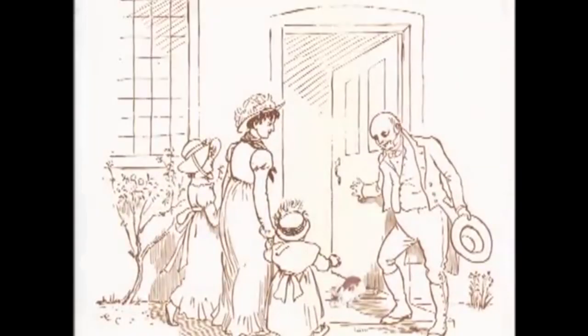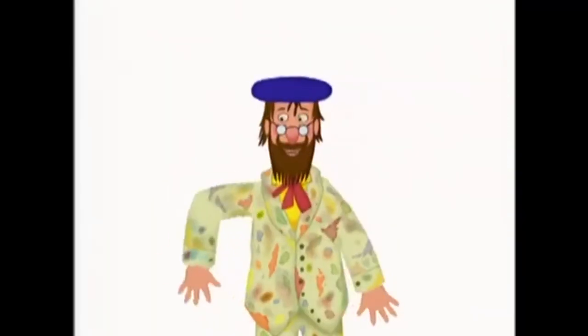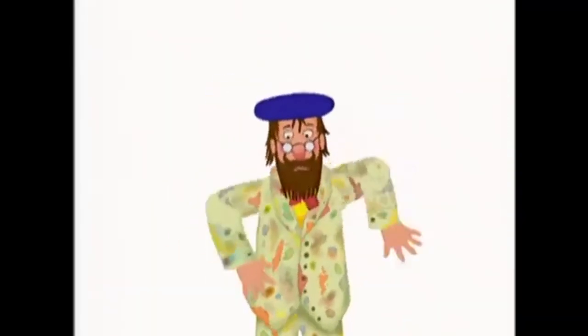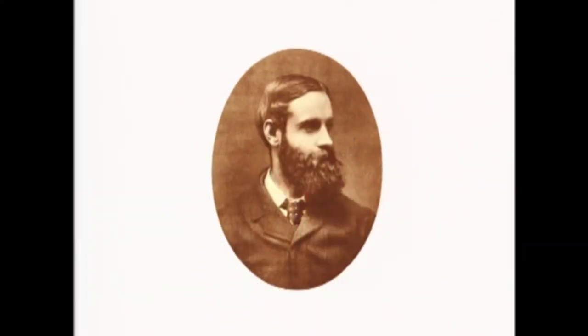That lay in the house that Jack built. This is the house that Jack built — a favorite rhyme for children for several centuries, first published in 1755 and probably derived from an ancient Hebrew chant in the 16th century. It was illustrated by Randolph Caldecott in 1878.